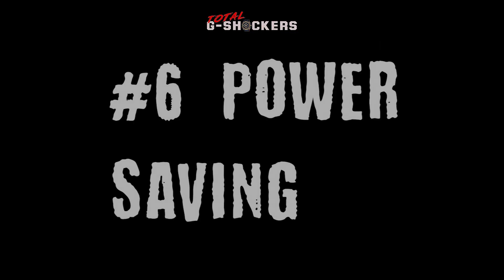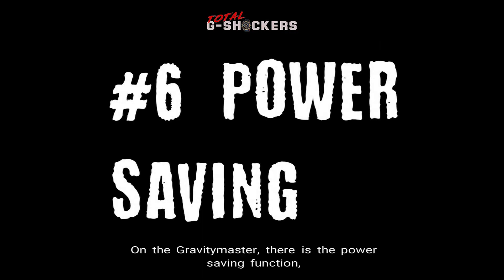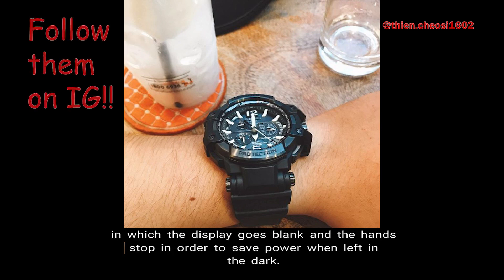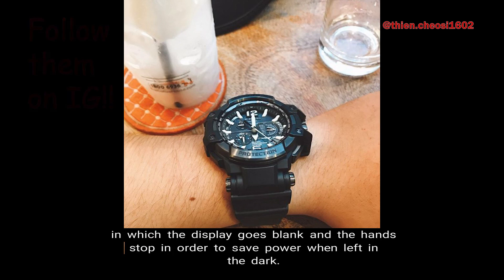Number 6: Power Saving Function. On the Gravity Master, there is a Power Saving Function in which the display goes blank and the hands stop in order to save power when left in the dark.